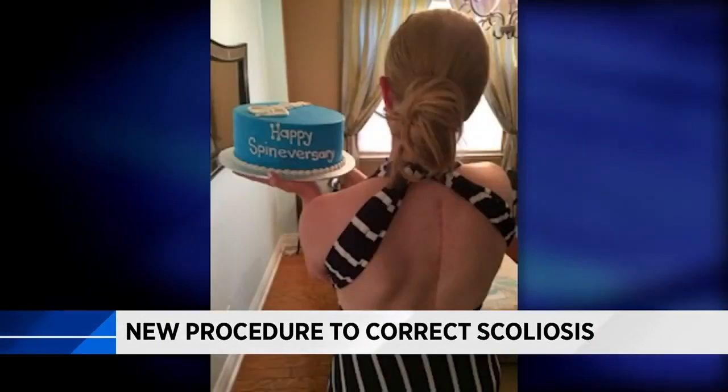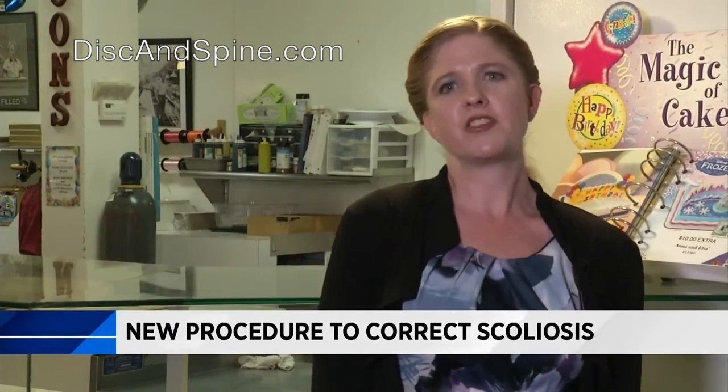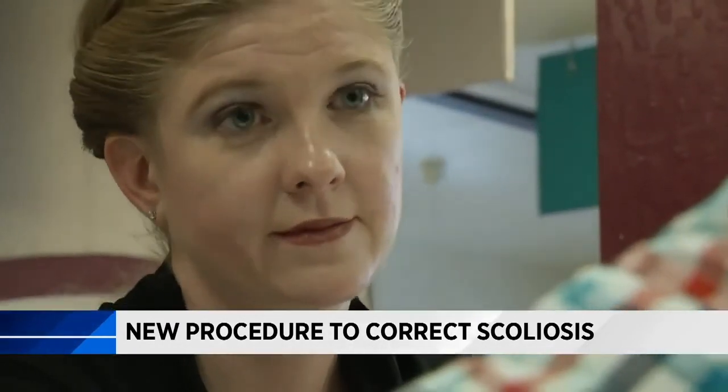Audrey recently celebrated her "spy-niversary" — one year since her procedure. "I stand differently, I walk differently, and just seeing the way it looks makes a huge difference." Sarah Donchie, KPRC Channel 2 News.